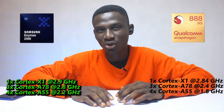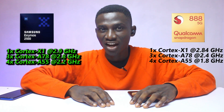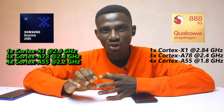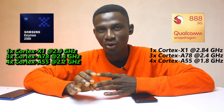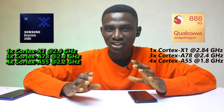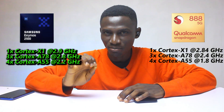The Snapdragon 888 was the first chip to go official with the Cortex X1 core, clocked at 2.84GHz frequency. The Exynos 2100, on the other hand, happens to be the second Android chip to come with the Cortex X1 core, clocked at 2.90GHz frequency. Comparing these two, the Exynos 2100 looks more impressive on paper.